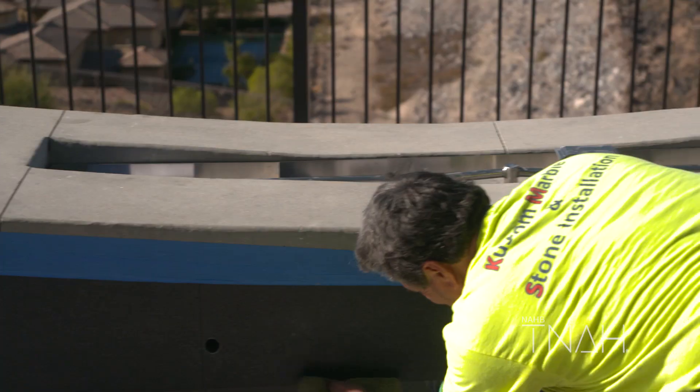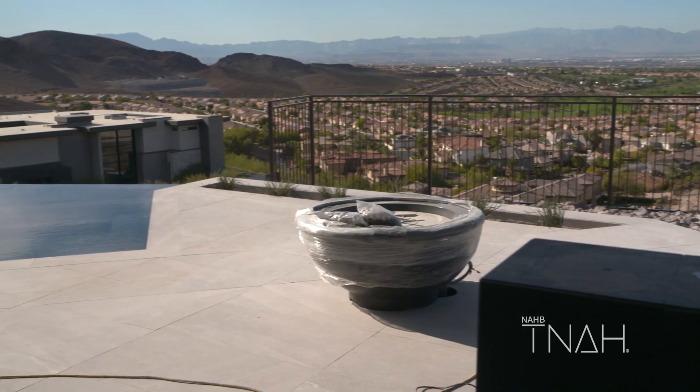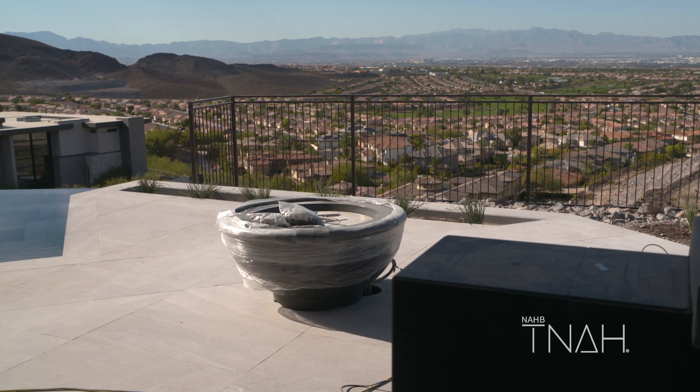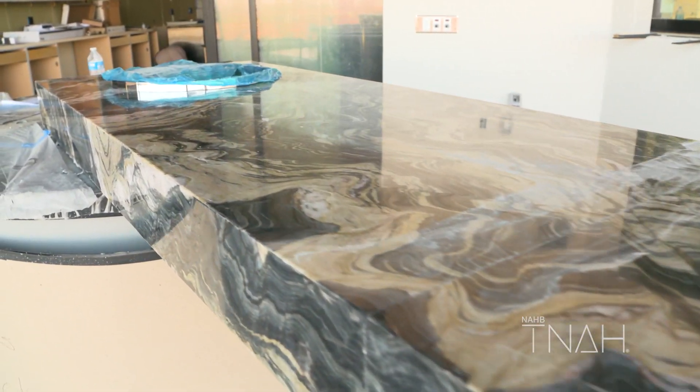We've got a lot of entertainment areas in this home — a lot of fire pits, and these big fire bowls provided by RH Peterson. But I think the best part is the keg island: the island is actually made out of the Antolini slab and the keg is provided by RH Peterson. That's definitely going to be where everyone's at in the backyard.